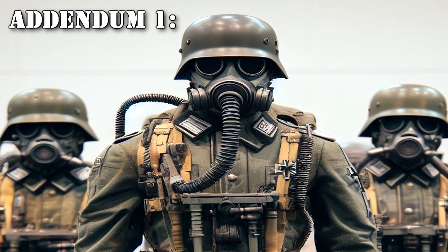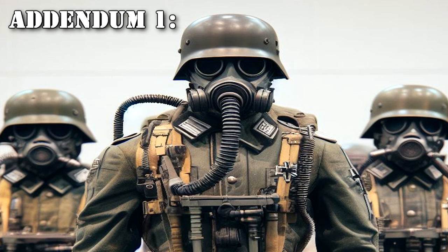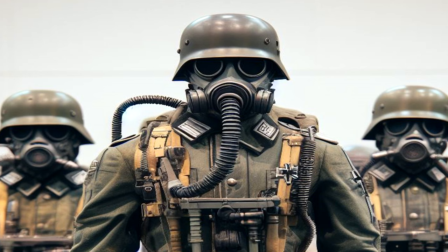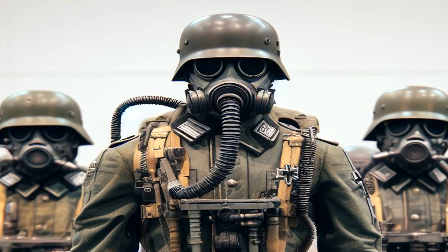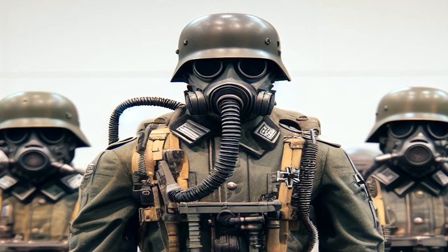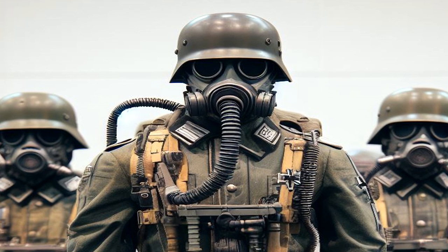Addendum 1. From the retrieved documentation, prior to becoming active, SCP-1517-JP-1 possessed the following abilities: artificial intelligence, the ability to fire machine guns attached to both arms, and a high degree of physical ability. Further research into the object is planned.